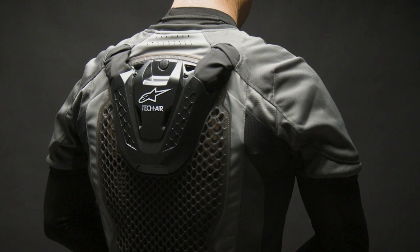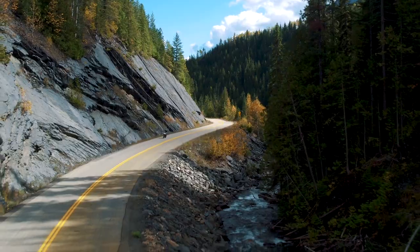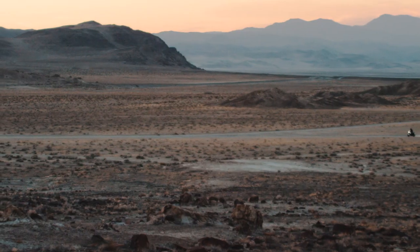However, if the trail does get bumpy, you can easily disarm the system using the TechAir app. It is important to follow the general guideline that the TechAir 5 airbag system is designed and optimized for street and light off-road use only.